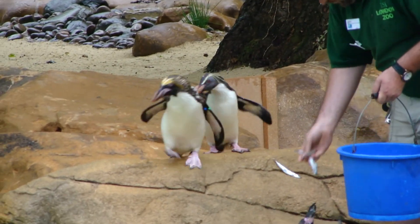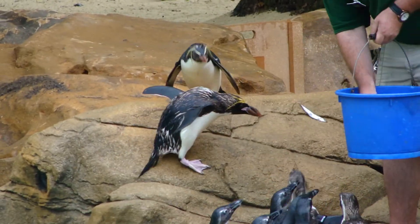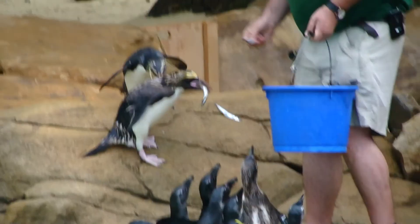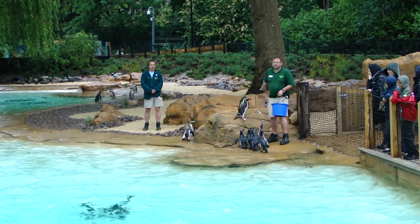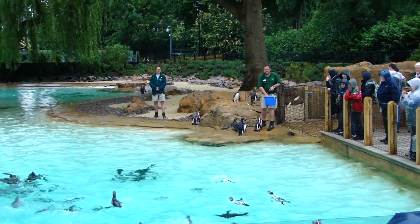We are feeding our penguins for you - what do you think a penguin's favourite food is? Fish! That's right, it's fish. Now they like all sorts of fish out in the wild, but they particularly like small crustaceans like shrimp and krill.